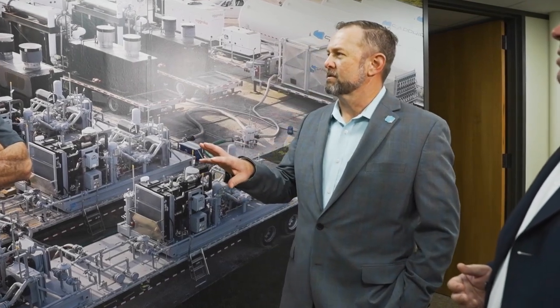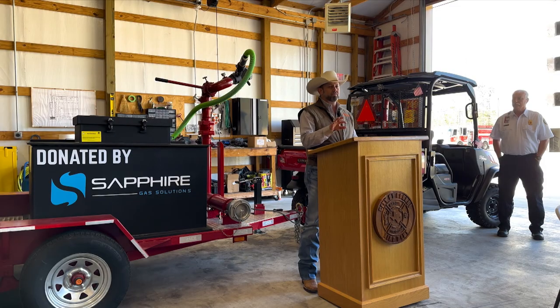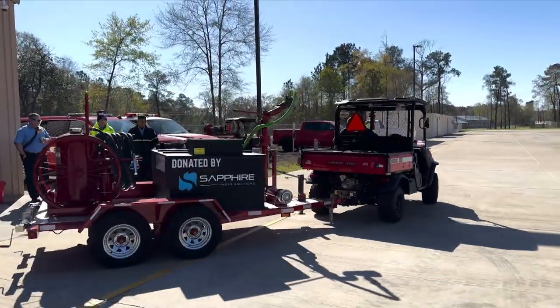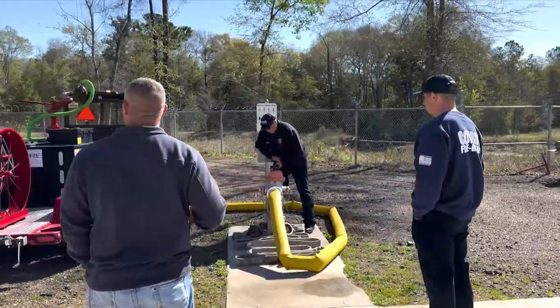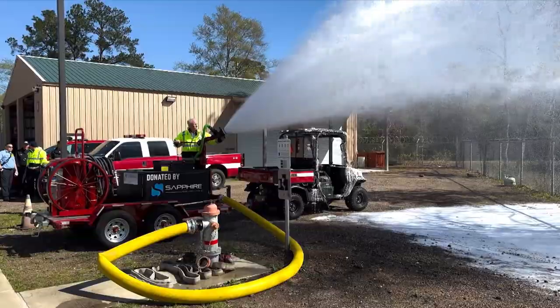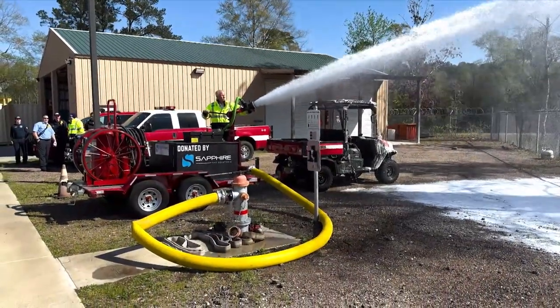The hopes for the future at Sapphire Gas Solutions are to continue expanding across the country and to offer bigger, better, and more efficient solutions that ultimately reduce customers' emissions, provide energy security and resilience, or provide new solutions for customers disconnected from the energy grid. They also believe in giving back to the community — a specialized mobile foam fire suppression trailer was donated by Sapphire to the City of Conroe Fire Department, designed to spray specialized foam at 1,000 gallons per minute.